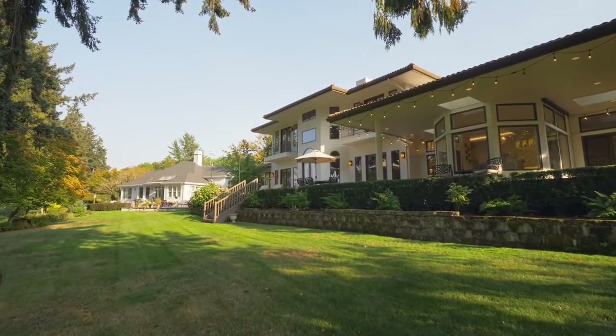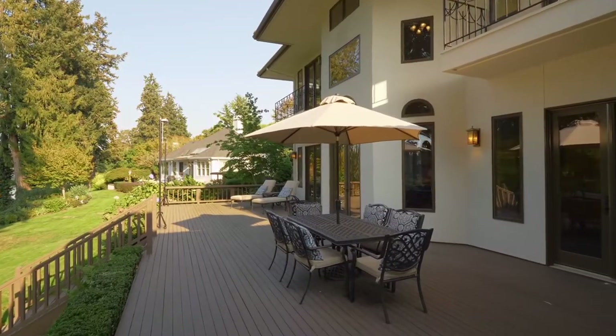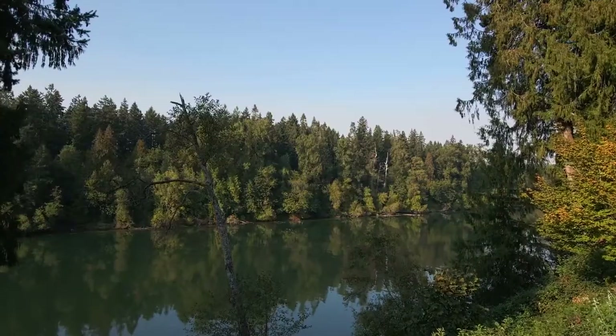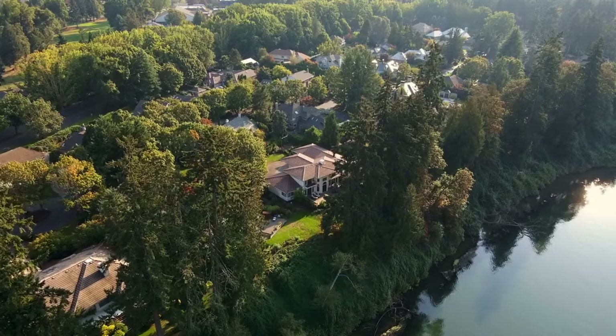Savor quiet evenings in this private setting. Other features include central vacuum and an oversized 3-car garage. You'll enjoy access to the Edgewater Clubhouse with a pool, also with river views.